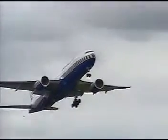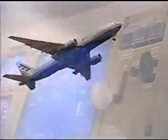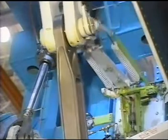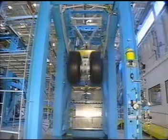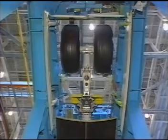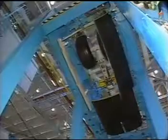We will begin by looking at the sequence of what happens during nose gear operation. The landing gear is controlled by the landing gear lever in the flight deck. When you put the lever in the up position, the gear unlocks, the doors open, and the gear begins to retract. Snubbers slow the gear when the gear is near fully retracted. When the gear is in the full up position, the gear locks and the doors close.